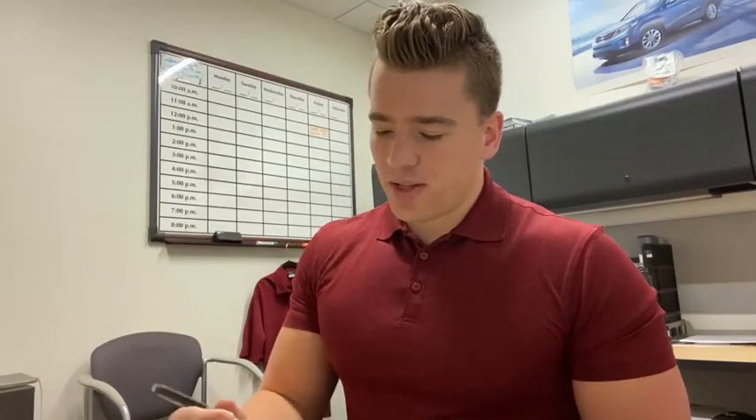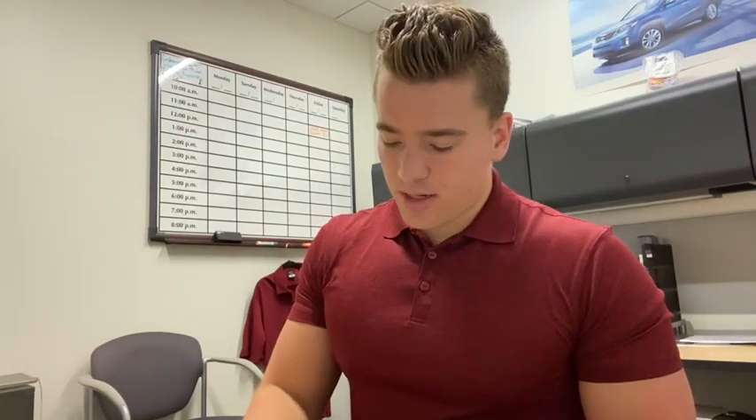Hey everybody, this is Charlie with Russ DeRocchio, Waukesha right here. Today, I just wanted to briefly explain gap insurance with you guys.